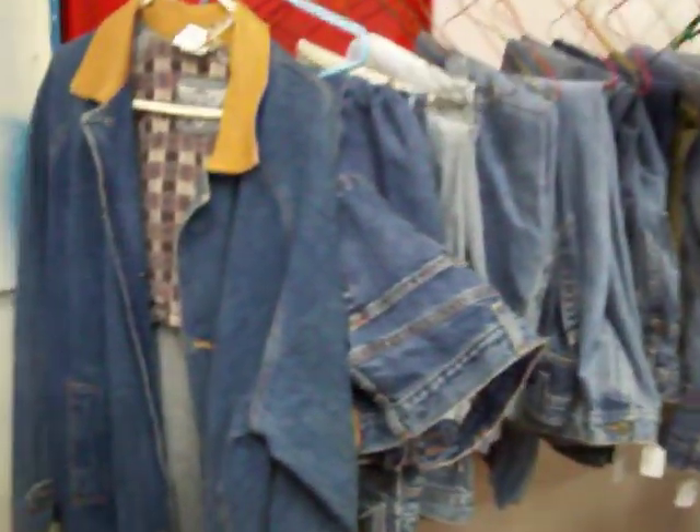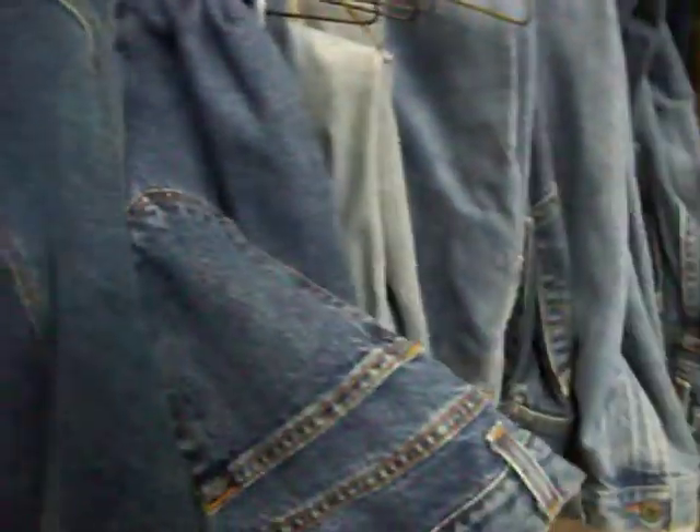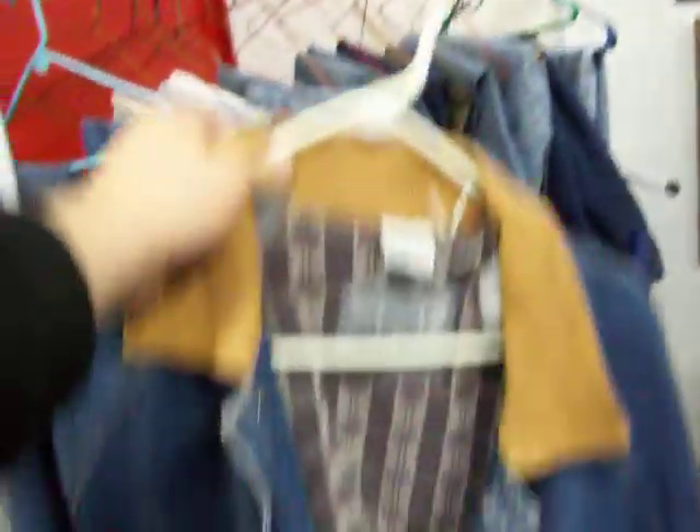Women's blue jeans for sale, various sizes, ranging from $5 to $7.50. Also have this very nice women's denim coat. It is a size large and it is $20.